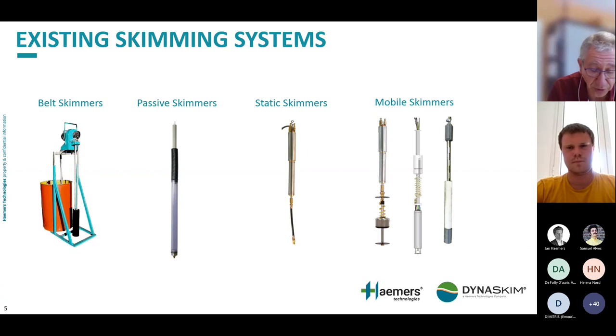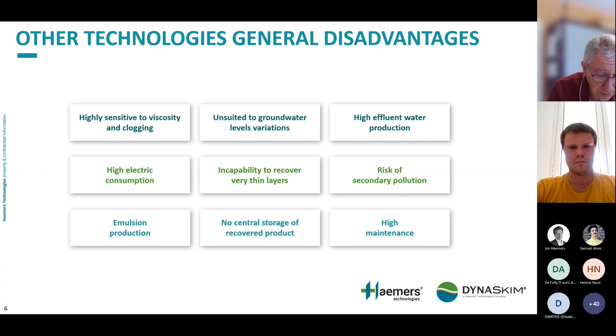There are several systems used to recover the free phase, and here you see some of the most common equipment available on the market. However, these systems have disadvantages: they are highly sensitive to viscosity and clogging, unsuited to groundwater level variations, produce high effluent water, have high electric or fuel consumption for large compressors, are incapable of recovering very thin layers, risk secondary pollution, produce emulsions, have no central storage, and carry high maintenance costs.